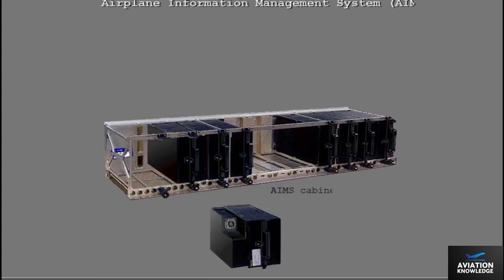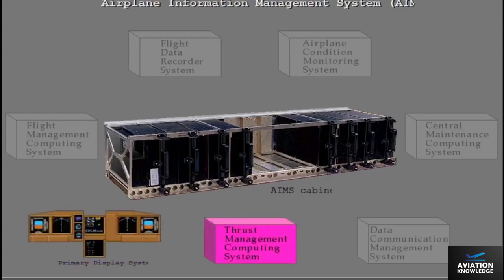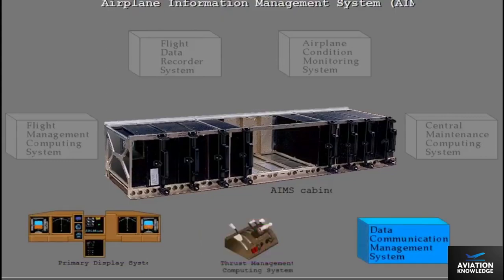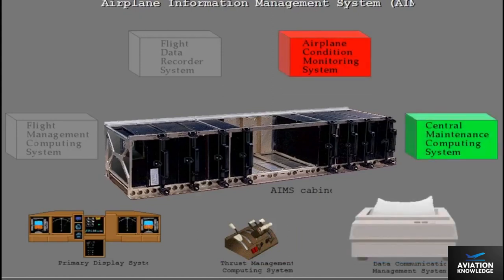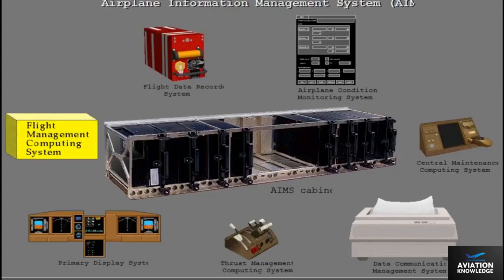An Airplane Information Management System, or AIMS, provides central computing for this highly computerized airplane. AIMS integrates seven computing systems: the primary display computing system controls flight and airplane system information presented on six main displays; the thrust management computing system operates the autothrottle; a data communication management system provides ACARS communications and controls flight deck printer output; central maintenance computer and aircraft condition monitoring systems provide airplane system functional status to maintenance personnel; the flight data recorder system records mandatory and optional flight data for the most recent 25 hours of operation; and the flight management computing system provides lateral and vertical navigation and auto-tunes the navigation radios.